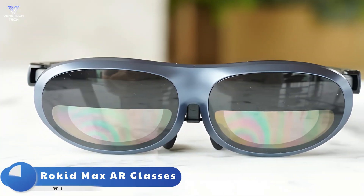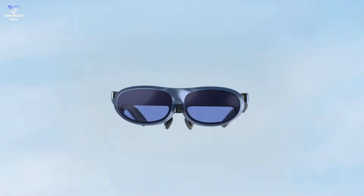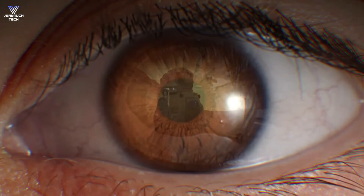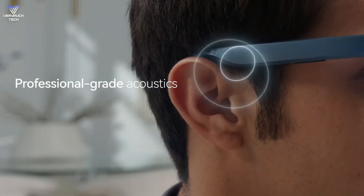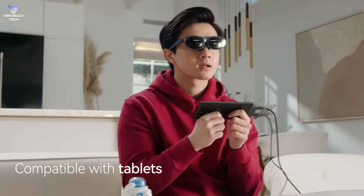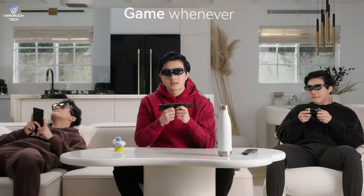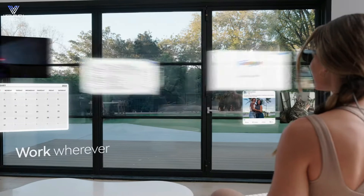Number 3: Rokid Max AR Glasses. The Rokid Max is one of our favorite pairs of AR glasses for two reasons. First, they have the widest field of view we've seen at 50 degrees, which means they offer the largest picture available. Second, they have separate focus adjustments for each eye, just like the Veitcher smart glasses, so you can get a crisp picture even if you're nearsighted without buying additional prescription lens inserts. These are the only smart glasses with a wider field of view than the Veitcher Pro, though the Veitcher is significantly brighter and more vivid.